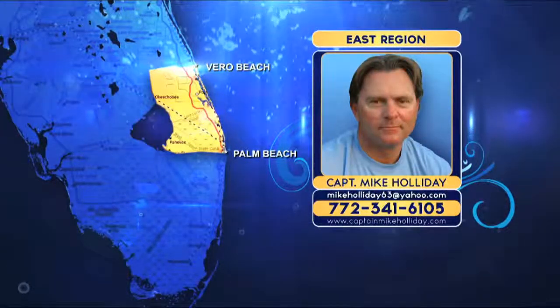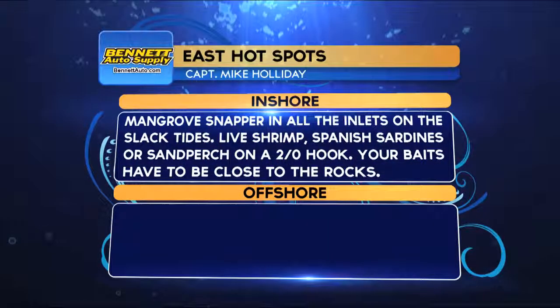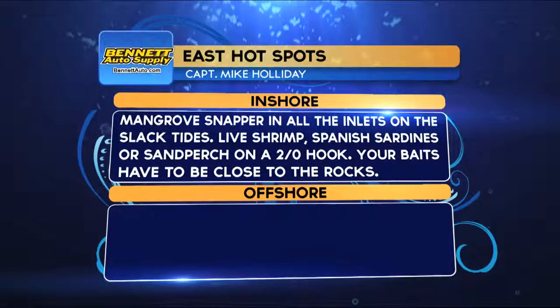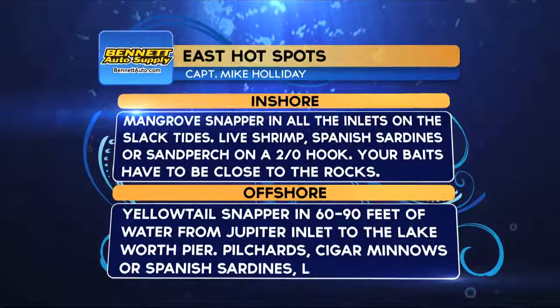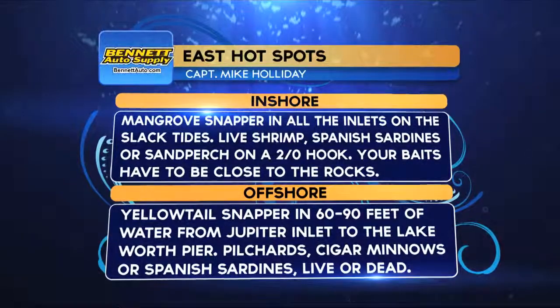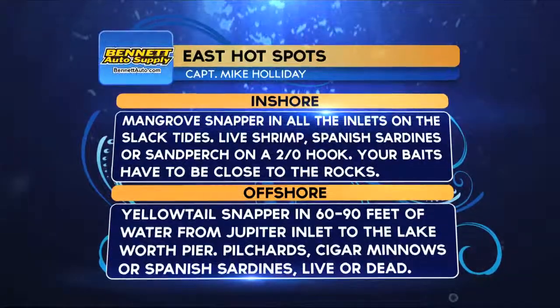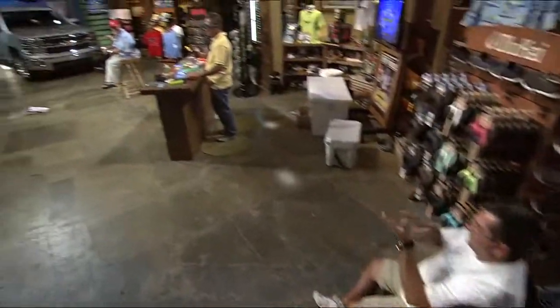The Bennett Auto Supply hotspots from the East Region: inshore, mangrove snapper at all the inlets on slack tide using live shrimp, Spanish sardines, or sand perch on 2/0 or circle hooks — baits must be close to the rocks. Offshore, yellowtail snapper in 60 to 90 feet of water from Jupiter Inlet to Lake Worth Pier using pilchard cigar minnows or Spanish sardines, live or dead.